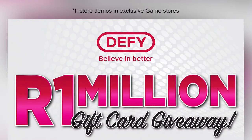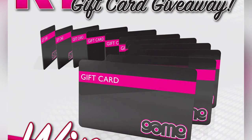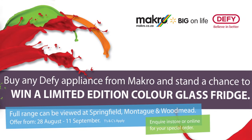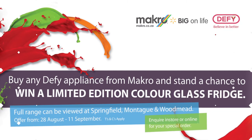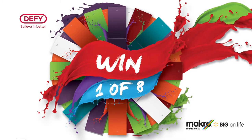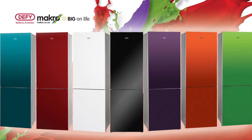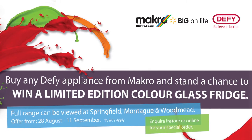We also have some exclusive campaigns. We have a 1 million rand gift card giveaway campaign — you can win your share of a million rand in Game gift cards; all you have to do is buy any large DeFi appliance. Macro, we haven't forgotten about you — we have an exciting campaign called Win With Color. You stand a chance to win one of the limited edition color fridges. It runs from the 27th of August till the 11th of September, so make sure to get in on that campaign. These fridges come in a variety of colors: turquoise, green, purple.